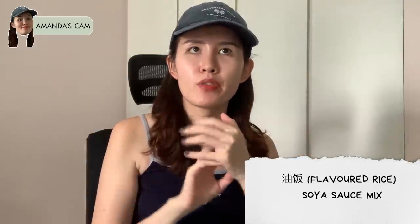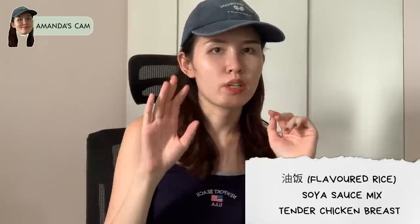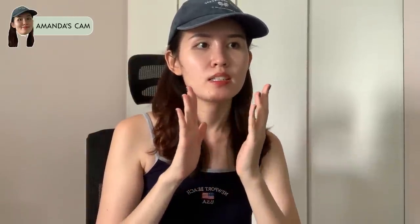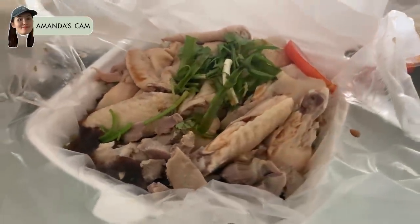Number three: because I like to eat chicken breast, it has to be very soft and tender. Some shops have chicken breast that is very hard — like eating rubber, no matter how much you chew it. But my favourite chicken rice stall is not like that. The chicken breast here is soft and tender.